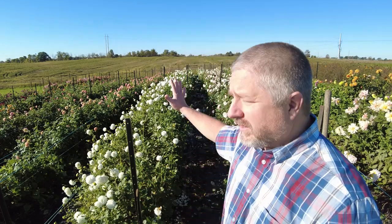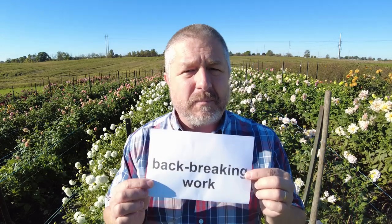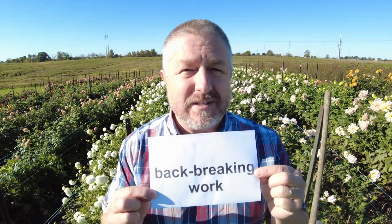We have to go in and dig out every single root with a shovel. I know it looks like there's lots of flowers here — they aren't actually in that good a shape if I zoomed in. These flowers are almost done for the season, and there's going to be a lot of back-breaking work in the next few weeks as we dig them all out.